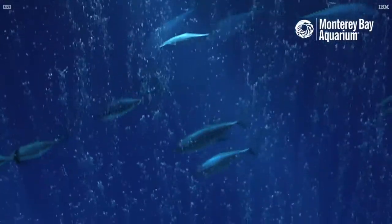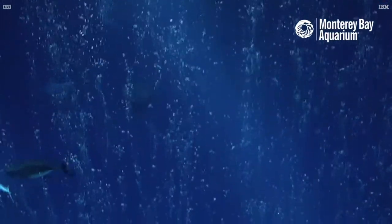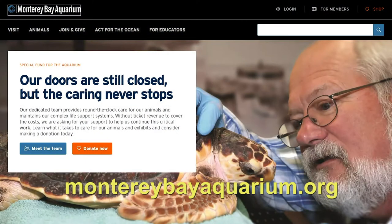Since 1984, the Monterey Bay Aquarium has been fostering an appreciation for the ocean and teaching the public how to care for this valuable resource. During the COVID crisis, the aquarium has experienced an extended closure, but you can still visit online.